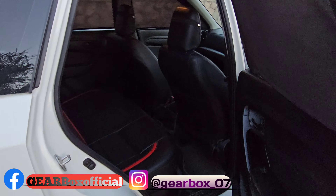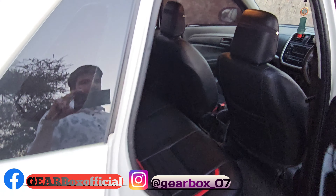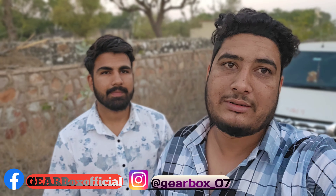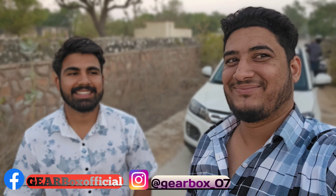So friends, I hope when you have seen this video it will be good for you. Please share it with your friends and subscribe to our channel. Like, share, and subscribe — see you next time, have a great day.